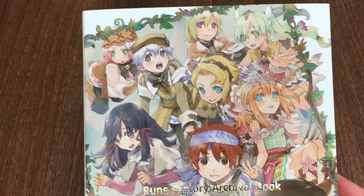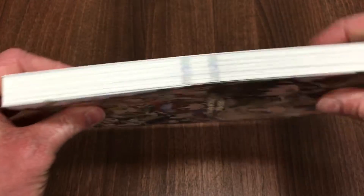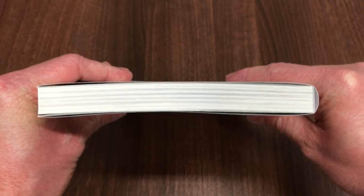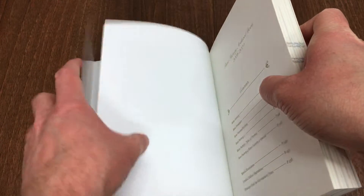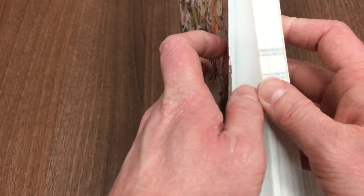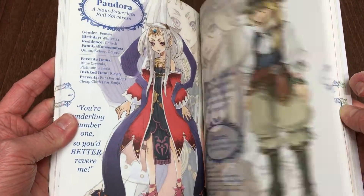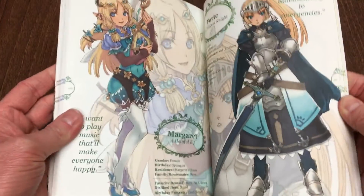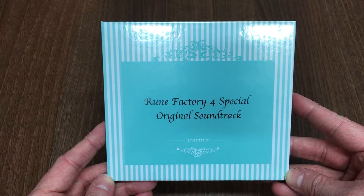The Rune Factory Archival Book features artwork from 2006 to 2020. The 162-page book features an extensive selection of artwork from past Rune Factory games. It also includes a dust cover, which is not something we usually do for our limited edition releases. On the inside you've got the contents page illustrating all the different game artwork featured inside the book, and once you open it up you'll find pages illustrating different character concept drawings as well as bio information about those characters.